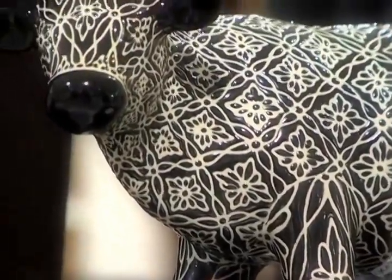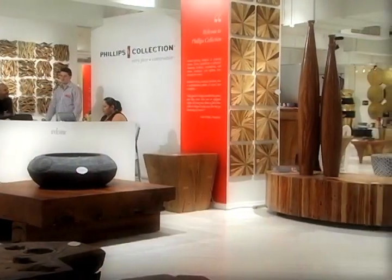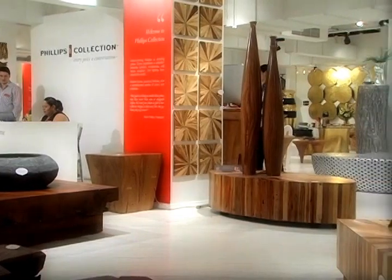If I had to choose a word to describe the theme of the showroom in this market, it would be collections. Phillips has some amazing collections, and we really wanted to display that in the showroom, so that when you're walking by, you can see each collection distinctly from outside the showroom.